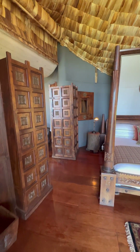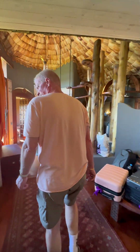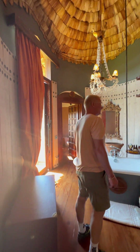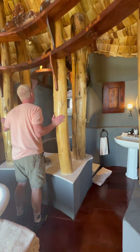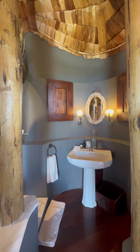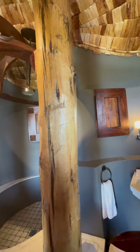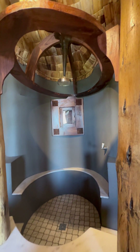Back through here is the bathroom, dressing area, and toilet. The throne room is over that way. The rain head shower — what the heck is that? Very crazy. My sink on one side, that sink on the other side. That over there is the shower.